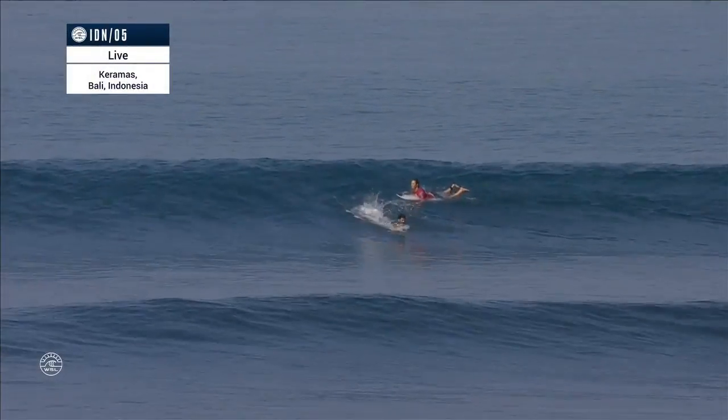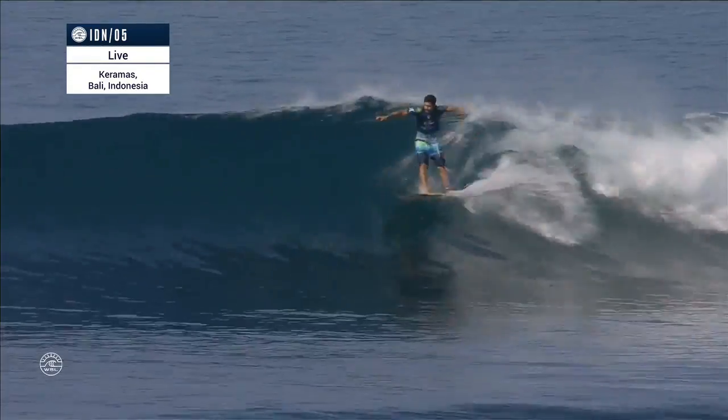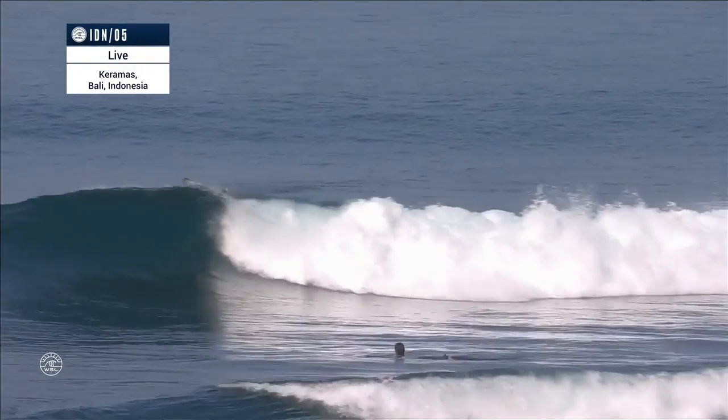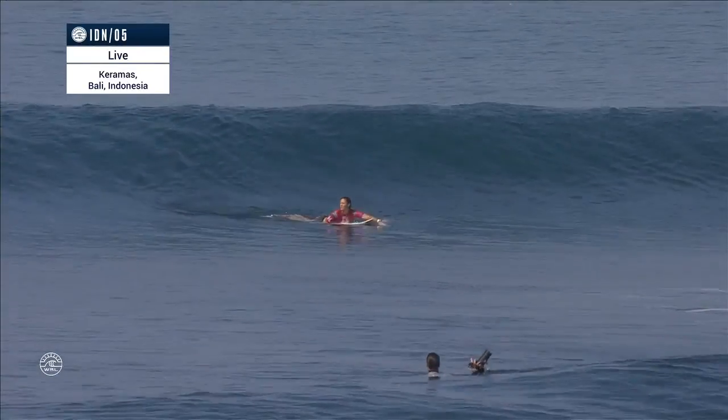Here at Karama's for the Corona Bali Protected presented by Hurley, Italo Ferreira and Jordi Smith fighting for a spot in the final. Ferreira getting things started quickly with a backside hack on the roof — incomplete — handing Jordi priority. Joe Tappel and Martin Potter in the booth for the call.